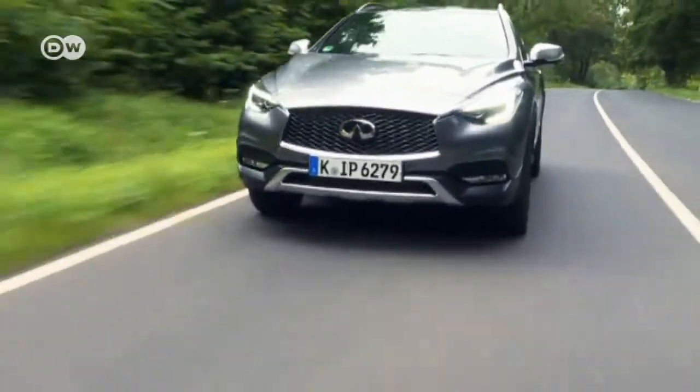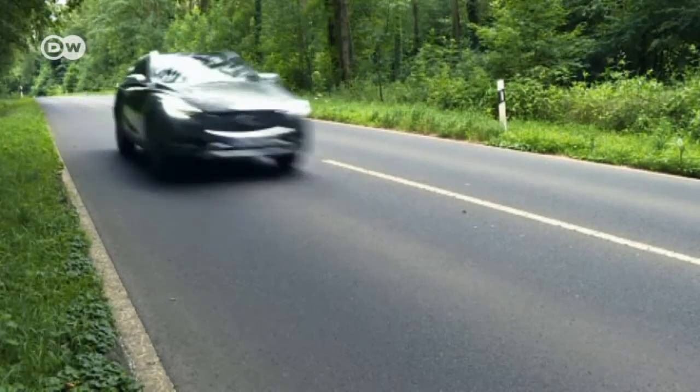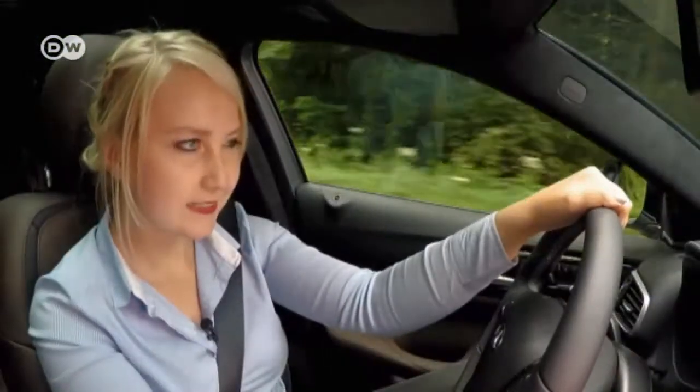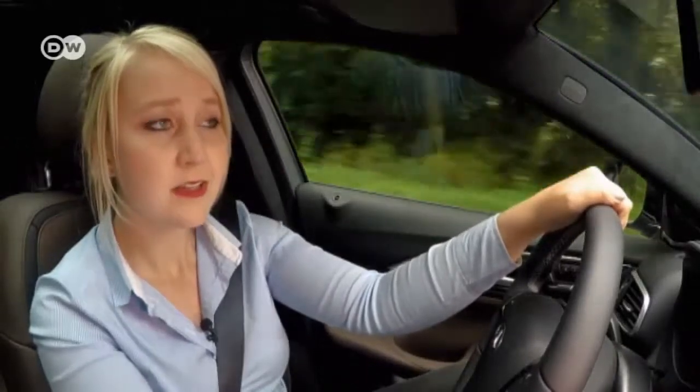All-wheel drive and a seven-speed dual-clutch transmission are standard. Michelle says the steering in the QX30 is responsive and gives a good feel for the road. The Infiniti engineers wanted to make sure the steering would be neither too sensitive nor too sluggish, and they succeeded.